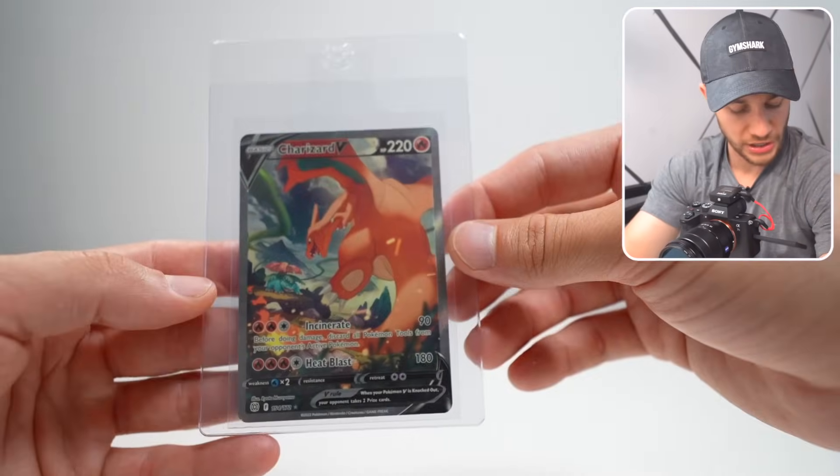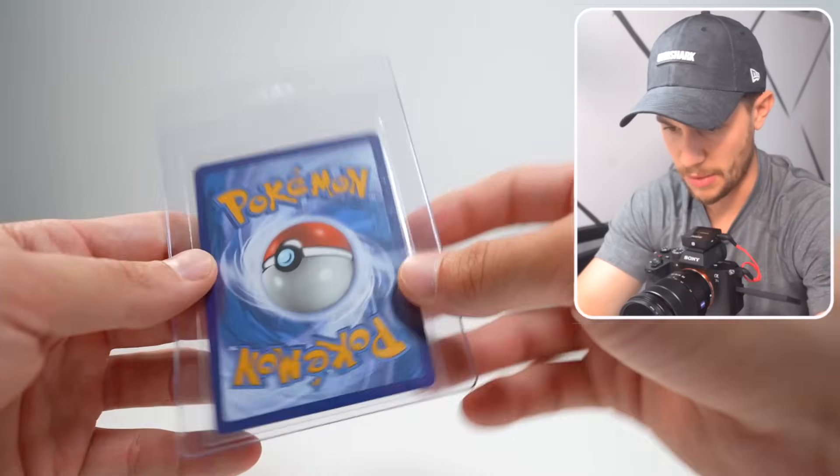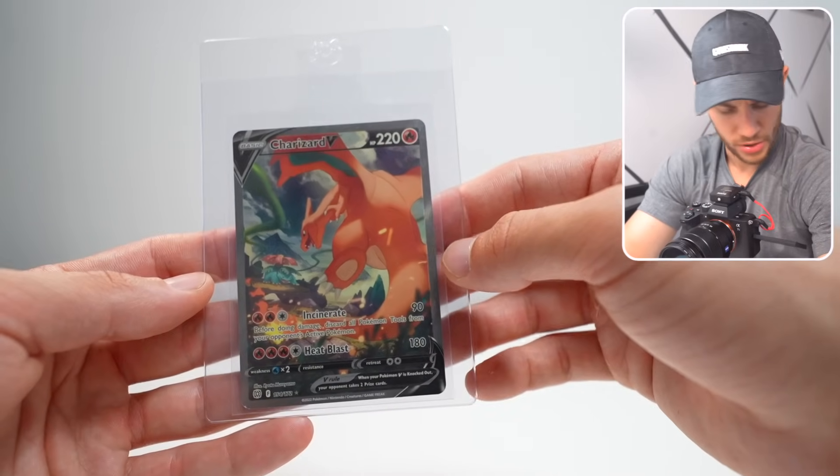And the last one here — we've got a Charizard V Alternate Art, I think from Brilliant Stars, I'm pretty sure that's the set that this comes out of. So we have the Charizard and that is fantastic. I am so curious to see what we get on these grades.